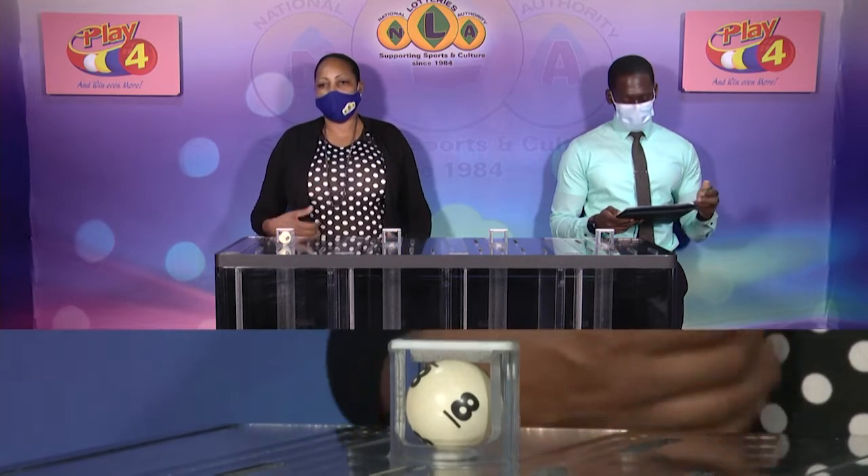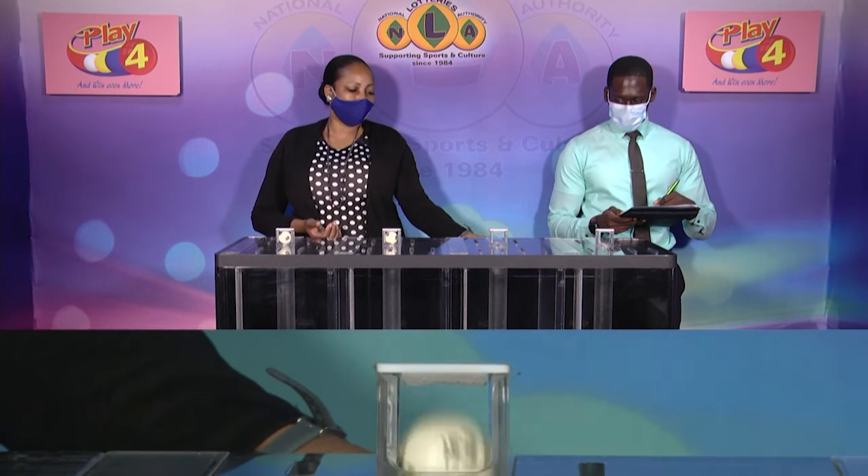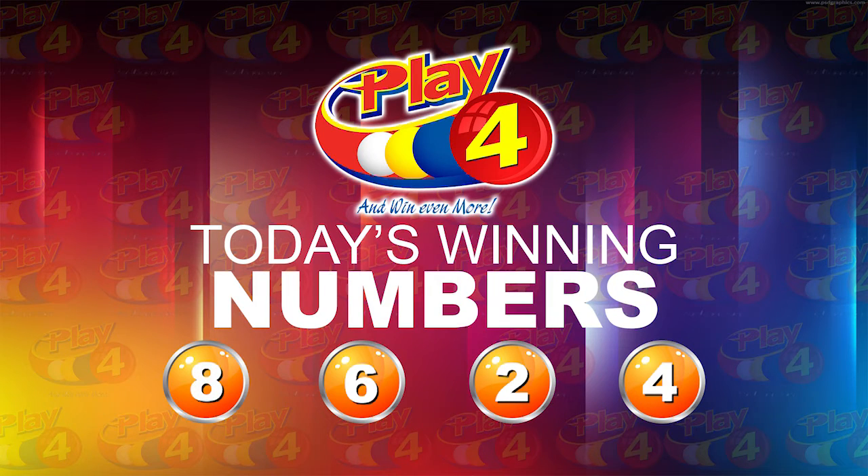Playful winning number: 8, 8, 6, 6, 2, 2, 4, 4, 8, 6, 2. That's the winning number this afternoon: 8, 6, 2, 4.